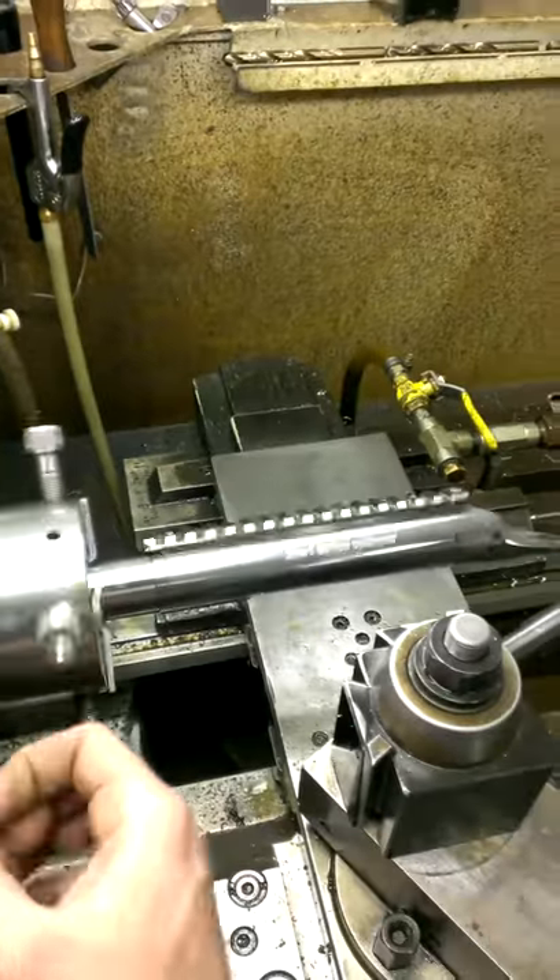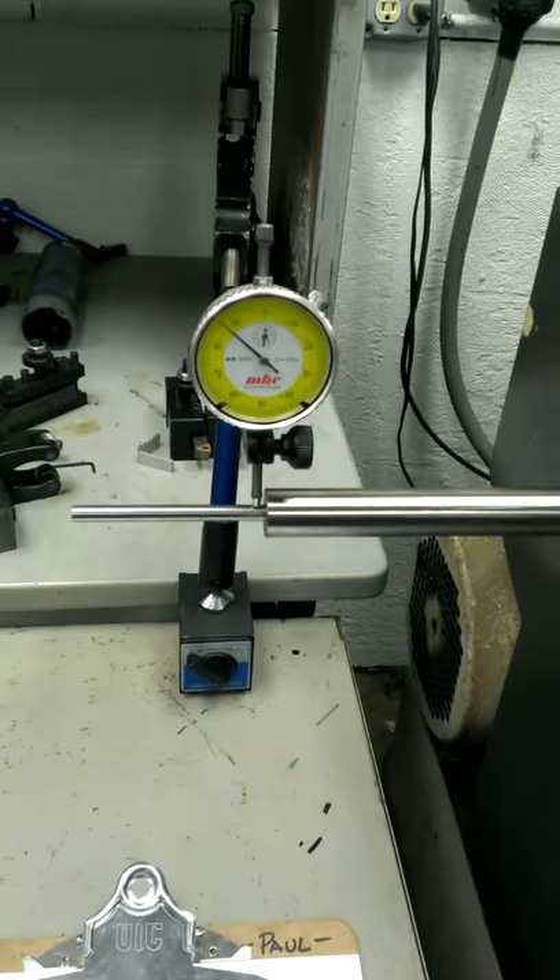We're just getting ready to time the barrel, and obviously it doesn't look like we need to time the curvature of the bore on this one.